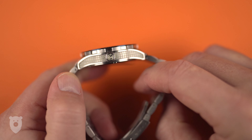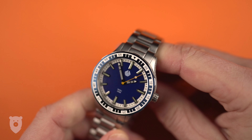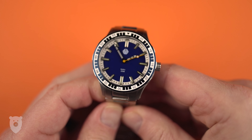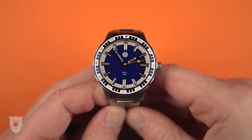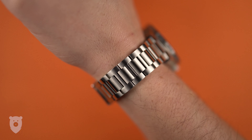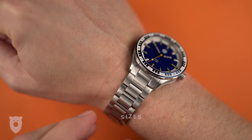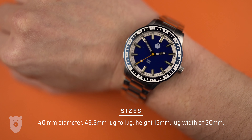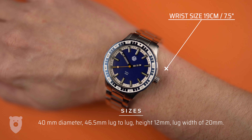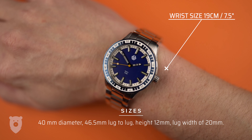Moving on to the watch itself, I'm going to try to hold your attention for as long as possible before we get stuck into this unbelievable lume. This is a prototype, and there are plenty of things needing improvements — I've been chatting to Oscar about this for a while, and he's aware of all the points. Size-wise, we're looking at the perfect ratio of 40mm in diameter, 46.5mm lug to lug, a height of 12mm, and a lug width of 20mm.